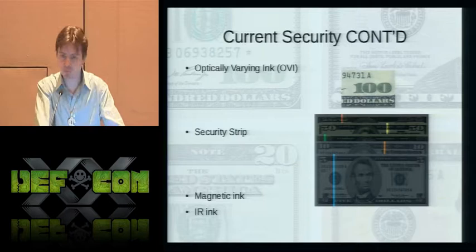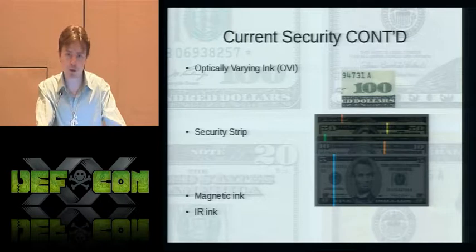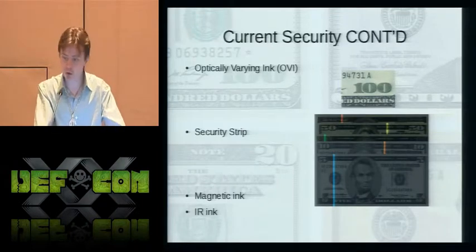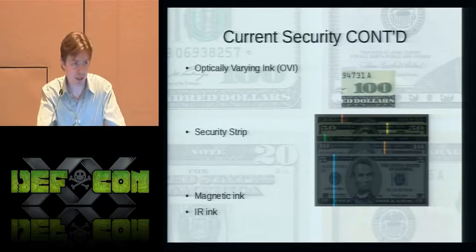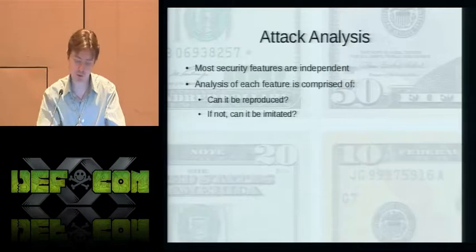Next is the security strip, added in the minor 1992 redesign. It's a strip of polyester woven into the substrate of the bill, visible only in transmitted light. The strip has the denomination printed on it to defend against attacks that change the denomination of an existing bill. It also glows a specific color by denomination under a black light, and is placed in a different position by denomination. The last two features — magnetic ink and infrared ink — are invisible to the naked eye but aid in machine recognition of bills.